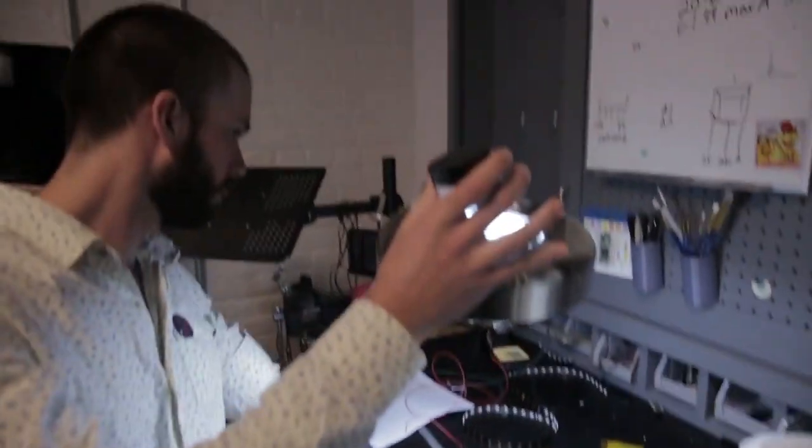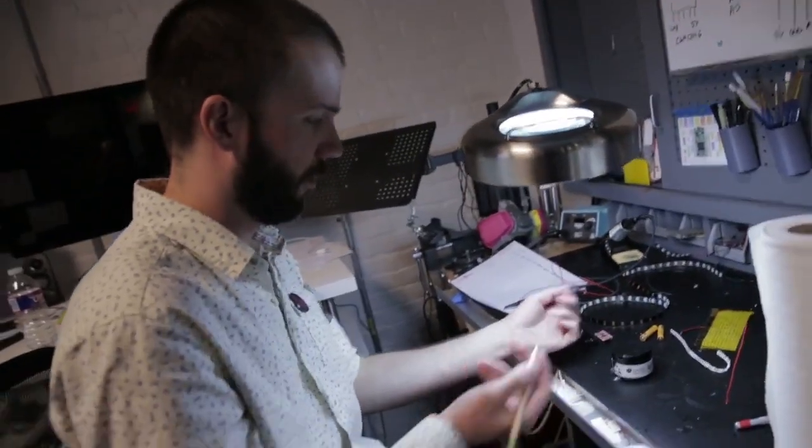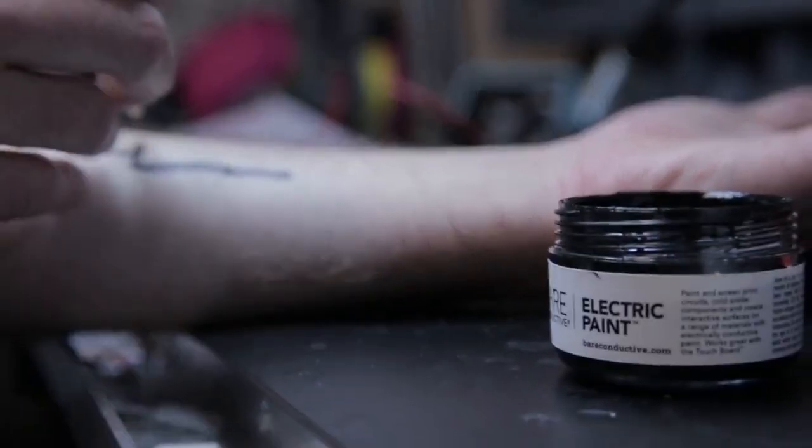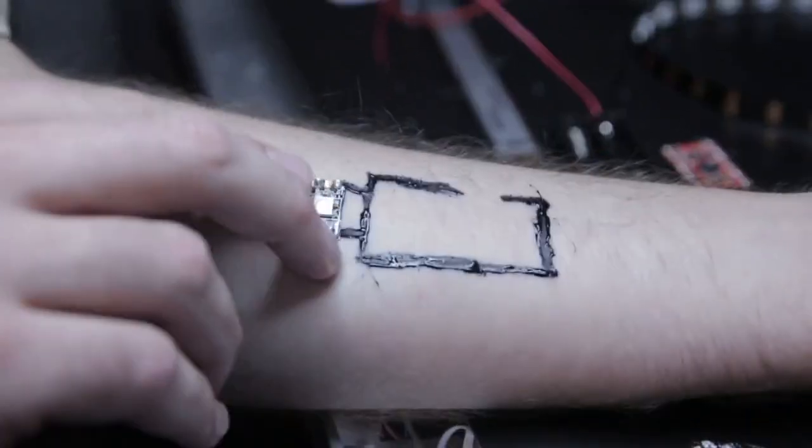Tech tats are something I'm passionate about, and our team here at Chaotic Moon is very passionate about it too. We're excited for the public to see what we've been creating and to really change the industry of technology with something like the temporary tattoo. Chaotic Moon is excited to bring it to you in the near future.